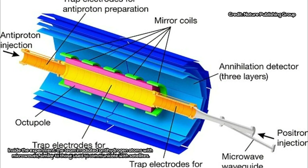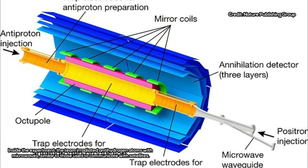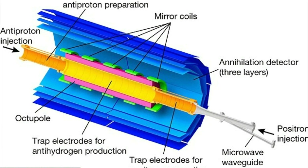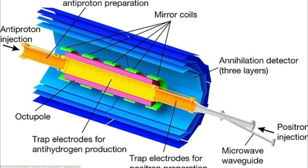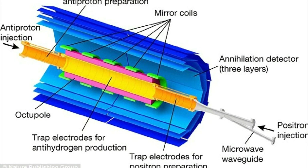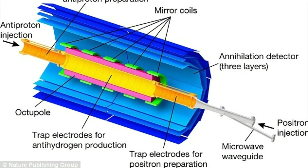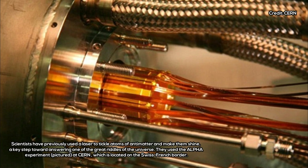Step number one is getting enough antimatter in one place, which is no easy task. The Alpha Collaboration managed to do it by cranking up CERN's antiproton decelerator and churning out about 90,000 antiprotons. To make anti-hydrogen, they needed to couple each antiproton with a positron. Even after making 1.6 million positrons, the researchers only managed to make about 25,000 anti-hydrogen atoms.